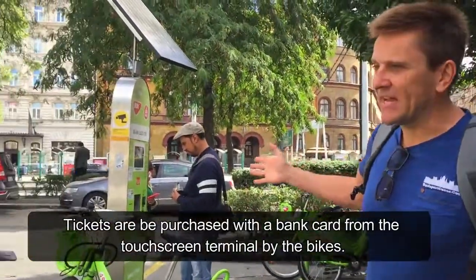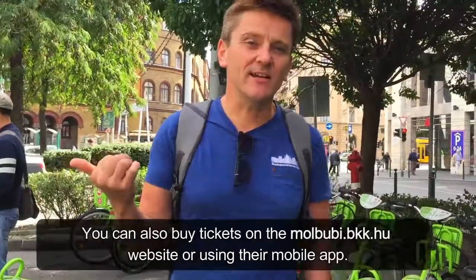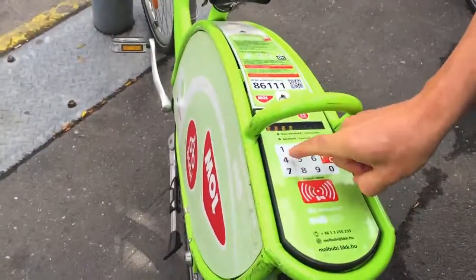You can hire bicycles in these stands — they're fantastic, very easy. It's in English as well as Hungarian, so it's easy to use. They've got these fantastic little pin pads so you can type things into them.